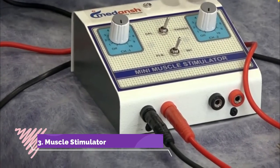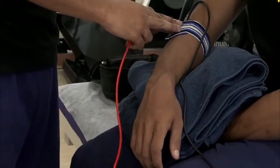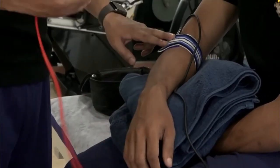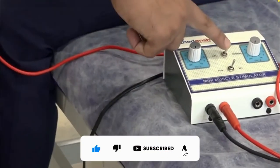Number 3: Muscle Stimulator. When we said that tech will take over the world, this is exactly what that meant. This PowerDot Muscle Stimulator helps you relieve sore muscles and recharge your body. It combines Neuromuscular Electrical Stimulation (NMES) and Transcutaneous Electrical Nerve Stimulation (TENS).